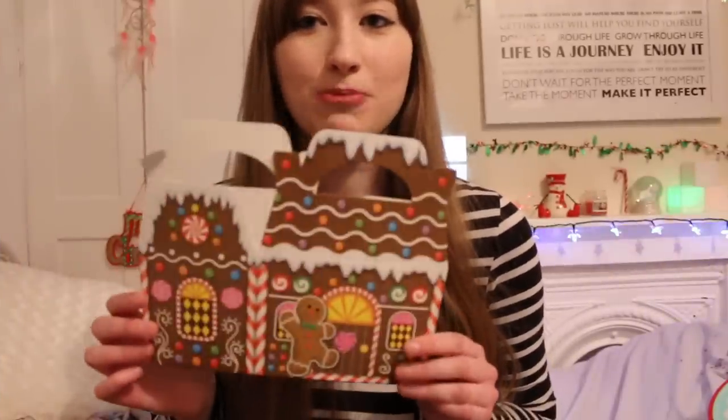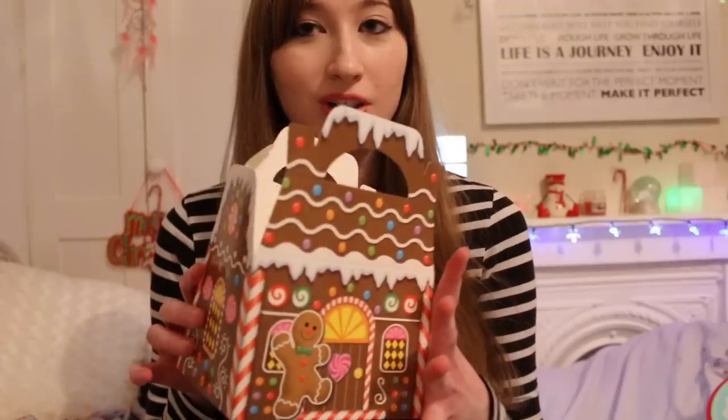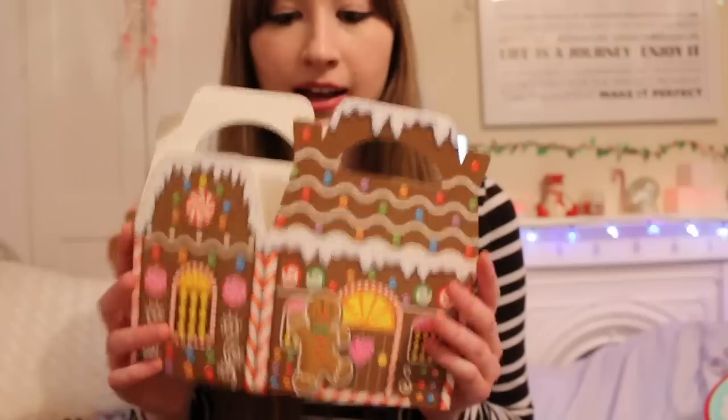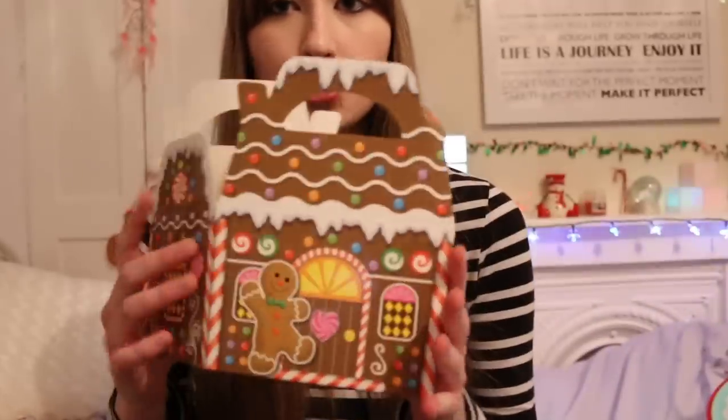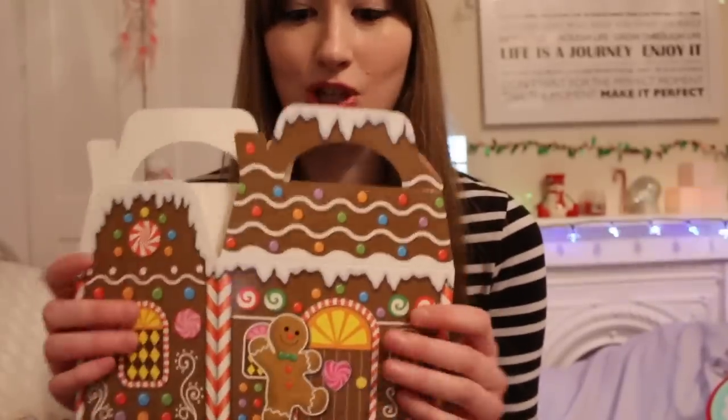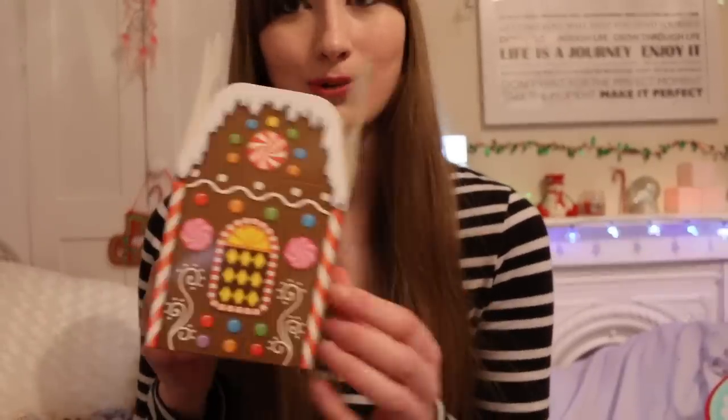I then got this little gingerbread cardboard box. You basically just put it together like that - it's very simple. What I plan to do is cut a little entrance, either on the side or maybe at the front. It'll be a nice little cute box she'll be able to fit into, and of course it's a little gingerbread house, so it's going to look adorable.